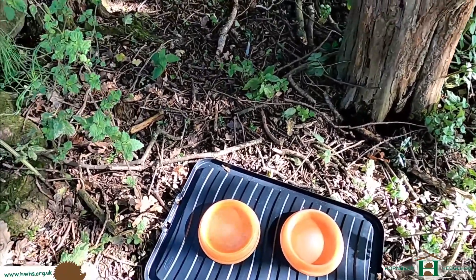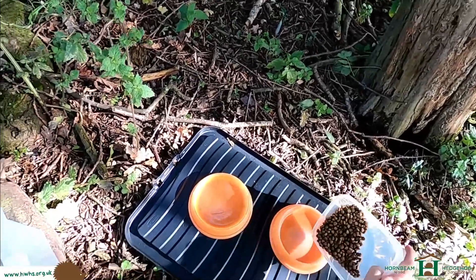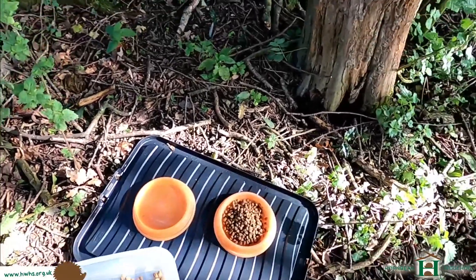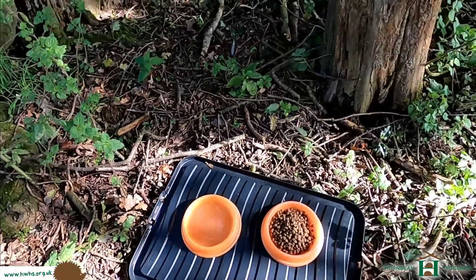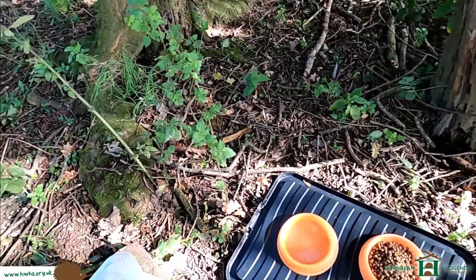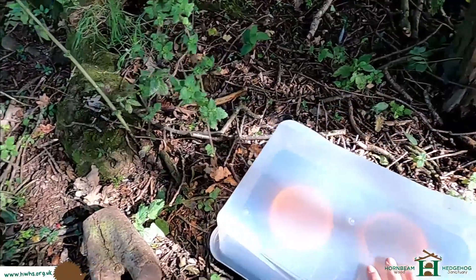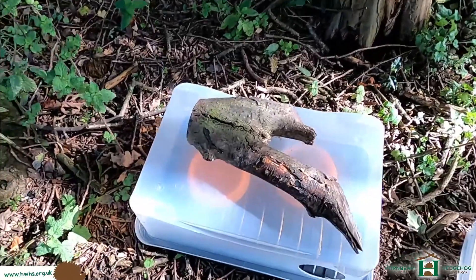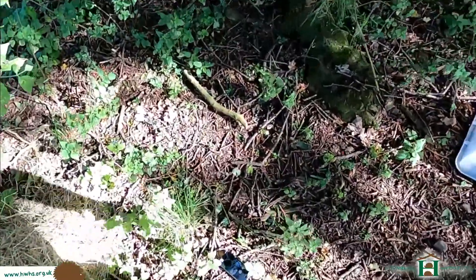I normally put dried food out, which is probably better to be honest, because if you put any wet-based food within a day you'll get flies all over it. Whereas this stuff - this is actual hedgehog food - it won't get fly larvae. And we stick the top on there and put a log on top, but a brick will do. And that allows the hedgehog to come in there and eat peacefully.